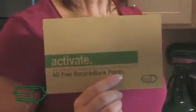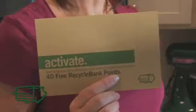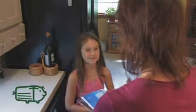I read about this in the newspaper. It's our Recycle Bank Activation Kit. This is how we're going to create a cleaner, greener environment and get rewarded for it at the same time. Sounds like a great idea. What do we have to do?